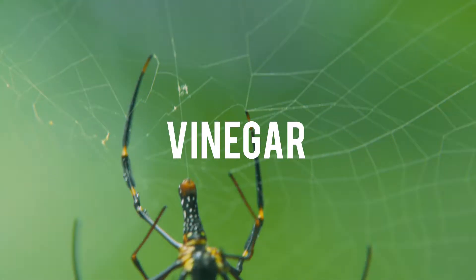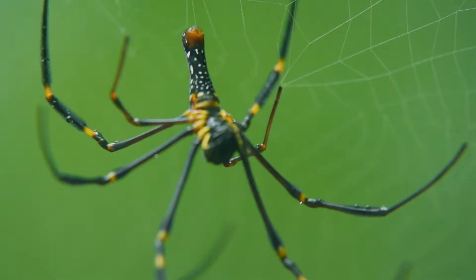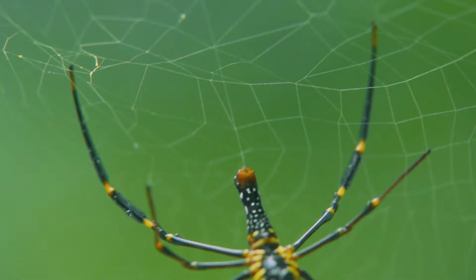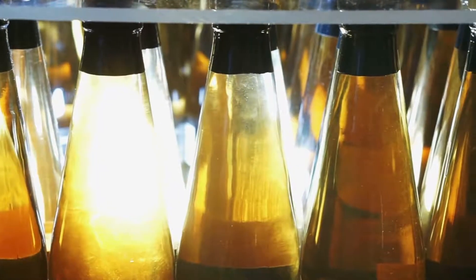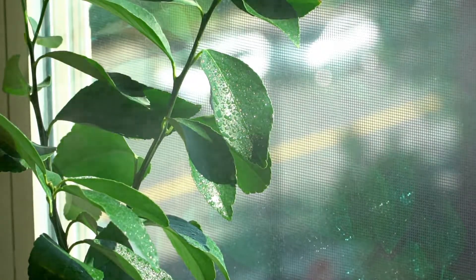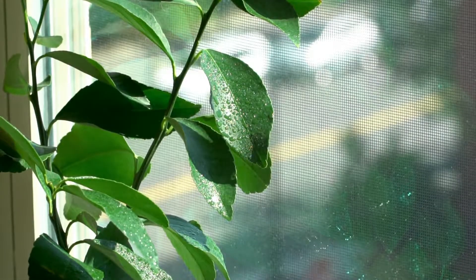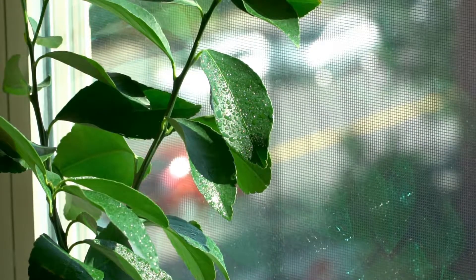Number 3: Vinegar. If you don't want spiders coming into your apartment and having thousands of little baby spiders, then meet your new best friend — white vinegar. White vinegar contains acetic acid which is harmful to spiders. All you need to do is dilute some white vinegar with water and spray it along baseboards and any cracks where you can find spiders in your home.